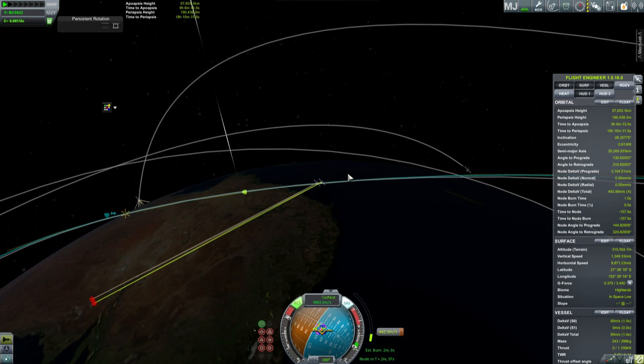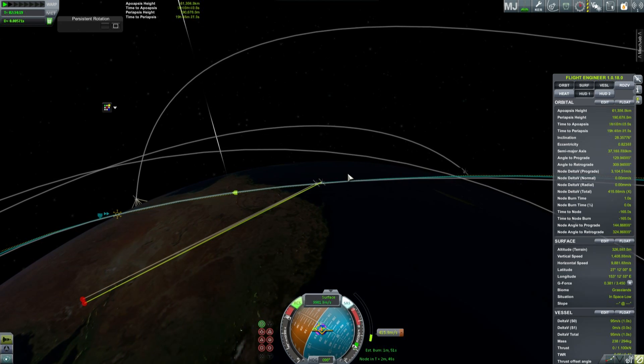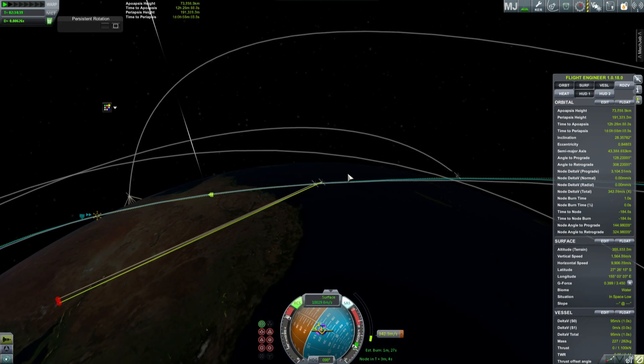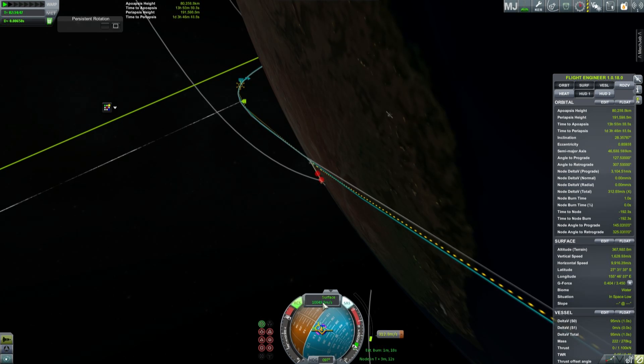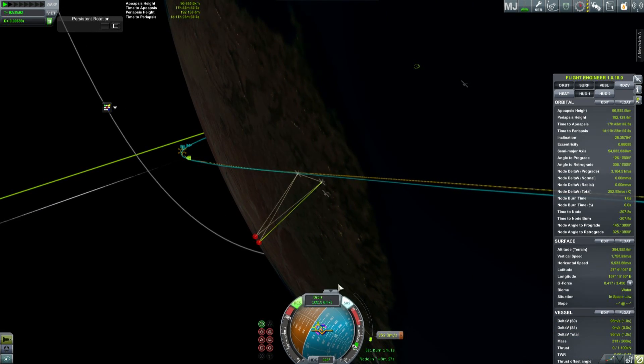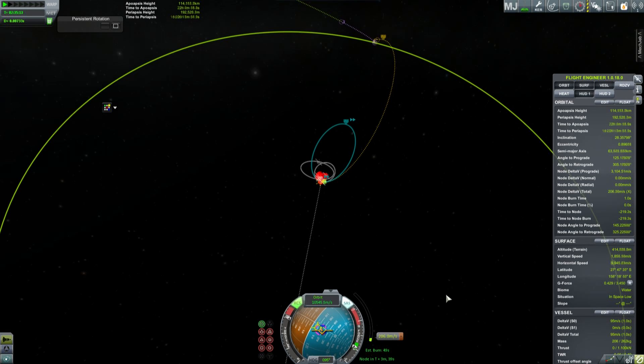We've packed it with all the instrumentation we need and enough fuel. We have separate independent antennas for each half. The front part is an impact system with its own little solid rocket booster to push it off. But because the entire spacecraft is more than 400 kilograms, I cannot perform that separation until I've burnt through enough fuel that the remaining mass is less than 200 kilograms.